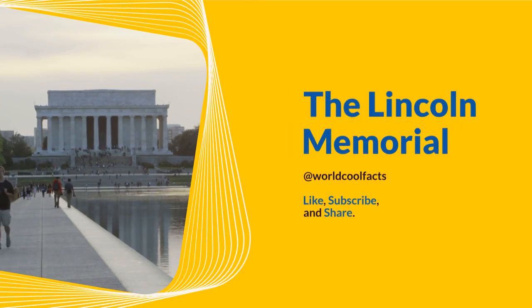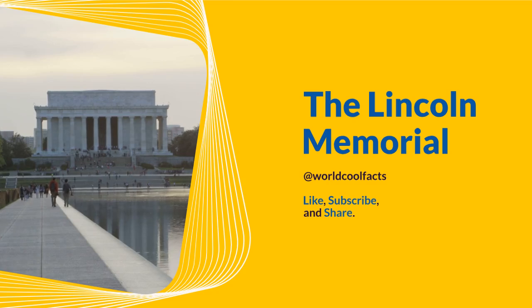Welcome to World Cool Facts. Today we are going to share some amazing facts about the Lincoln Memorial. If you love learning about the amazing things in this world, give this video a like and subscribe to our channel. We hope you enjoy.